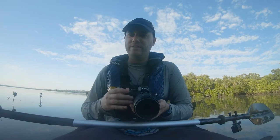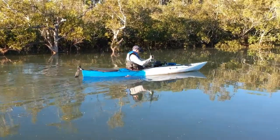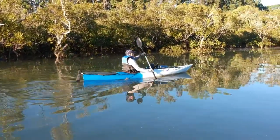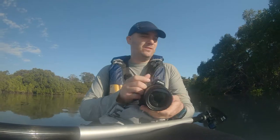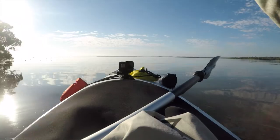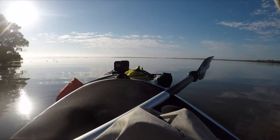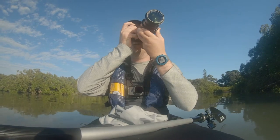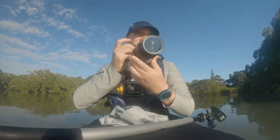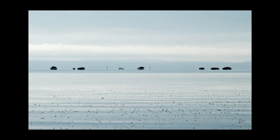Some of the best parts of coming out kayaking in the morning are the landscapes, especially when there's no wind. I can see probably a few kilometers - there's mangroves just sort of merging into the horizon. It's a nice perspective and a nice way to start the day.